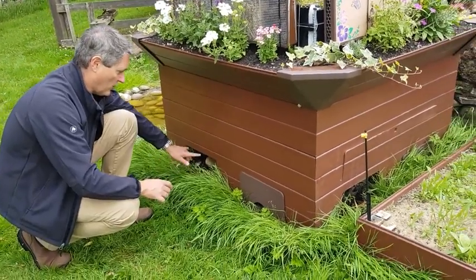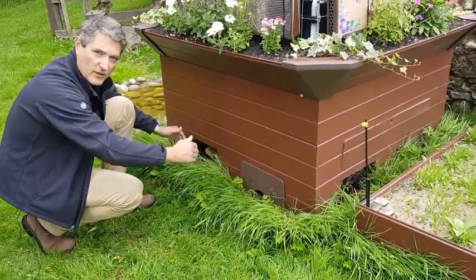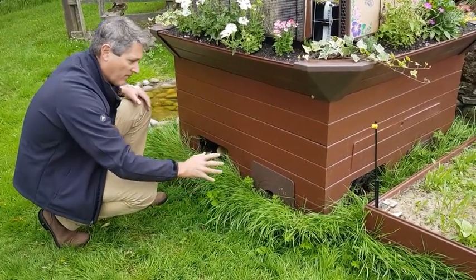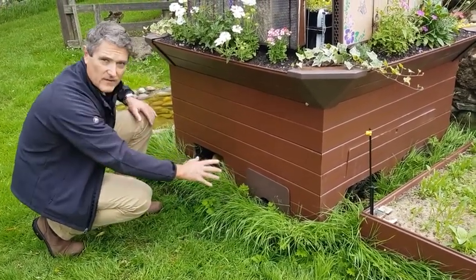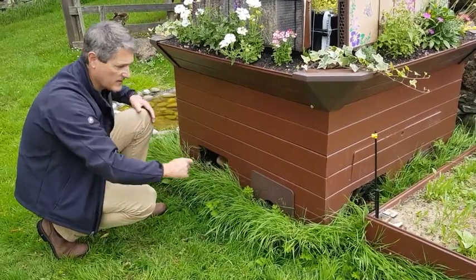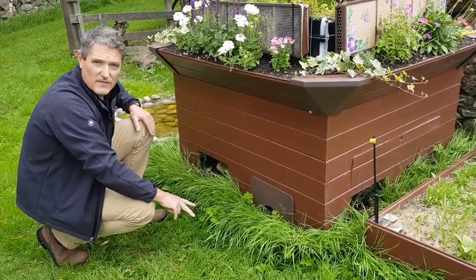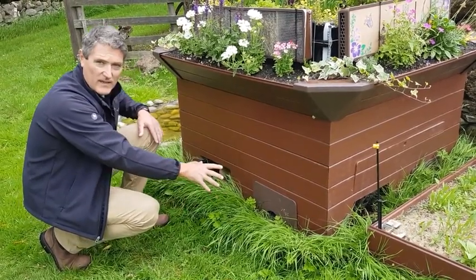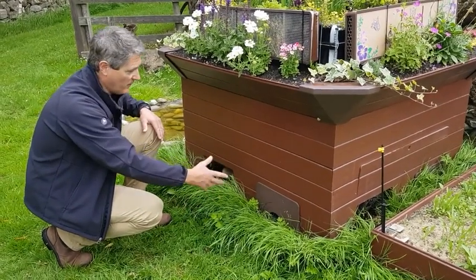Access is through two points on each side of the unit. On this unit we've put slotting habitats into four of the access points — two dry habitats for things like hedgehogs and mammals, and two wet habitats for amphibians.